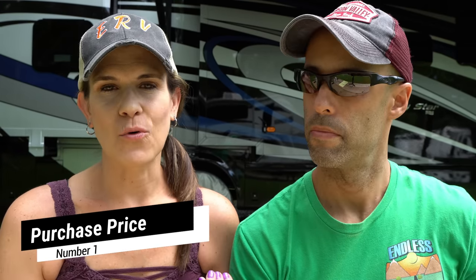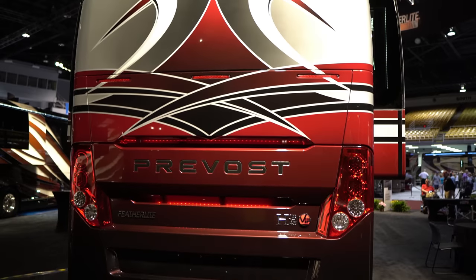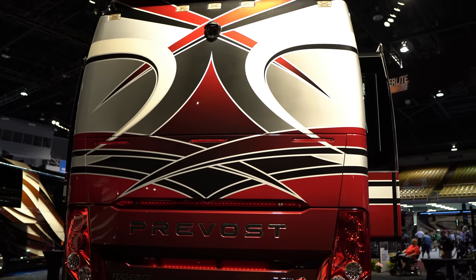Number one is price. As Izzy mentioned, we're talking about that mid-range price point. You have diesel pushers that you can easily pay $2.5 million for. We don't think there are many Super C's out there that you're going to pay over a million dollars. Most are going to be at the highest end around $700,000 MSRP, but that's not really what you're paying for them. So you have a much broader range when it comes to price with the Class A.